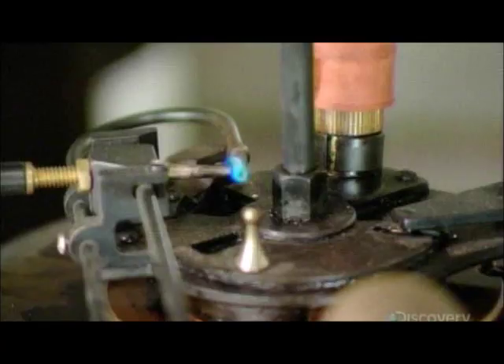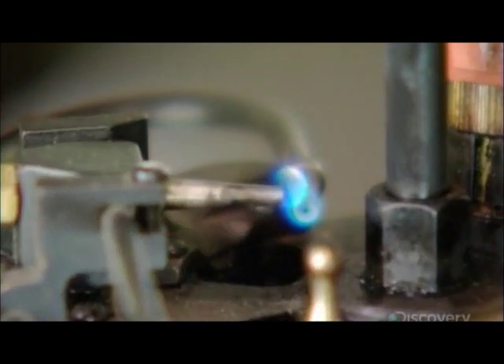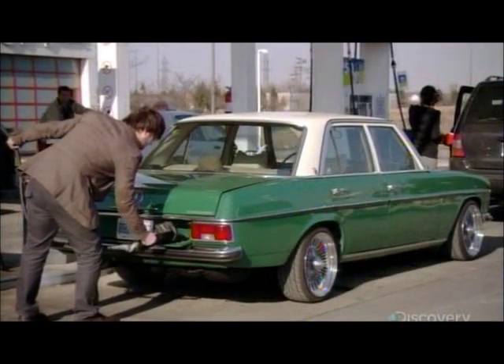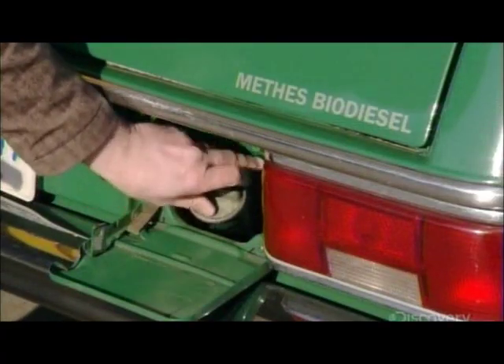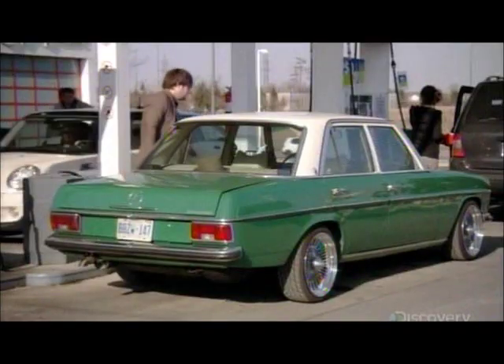If the gases don't ignite, the fuel meets international safety standards. Biodiesel costs more at the pump, but emits significantly less carbon dioxide and monoxide, and 85% fewer cancer-causing agents into the air we breathe.